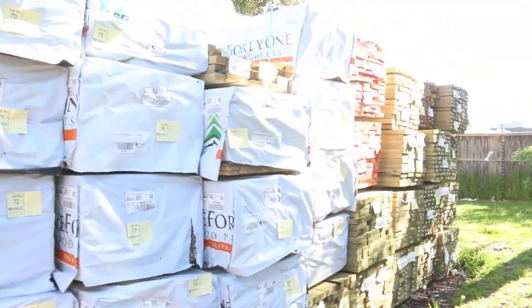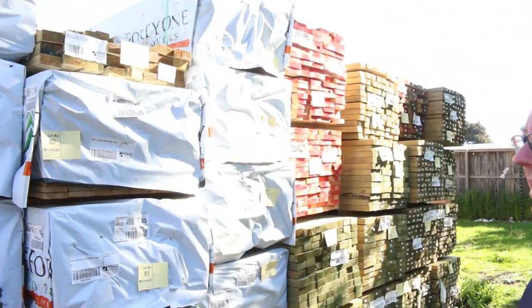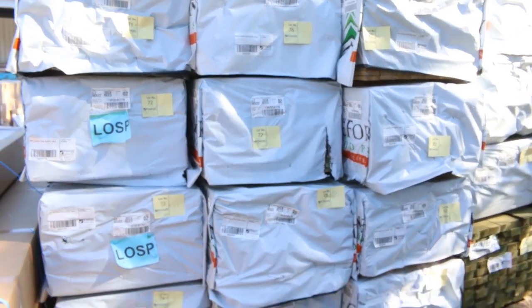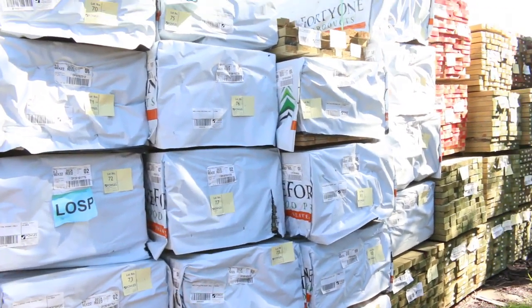I've got a couple of pallets of assorted shower screens to clear over here. Then a nice load out of Mount Gambier: treated pine decking, 90 by 22 set length packs - 4.2s, 4.5s, about 3 or 4 different lengths there. Plenty of long length treated pine in behind that as well.